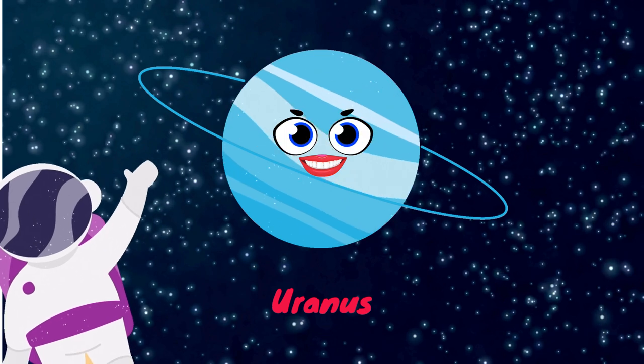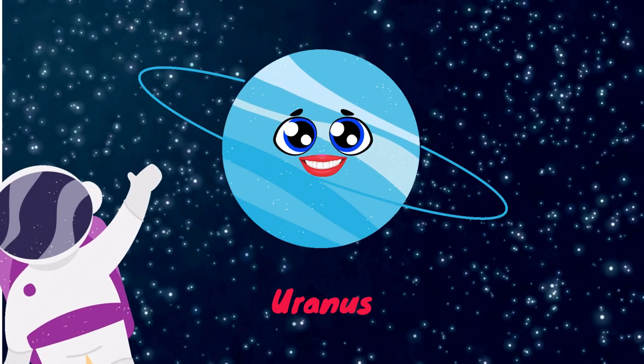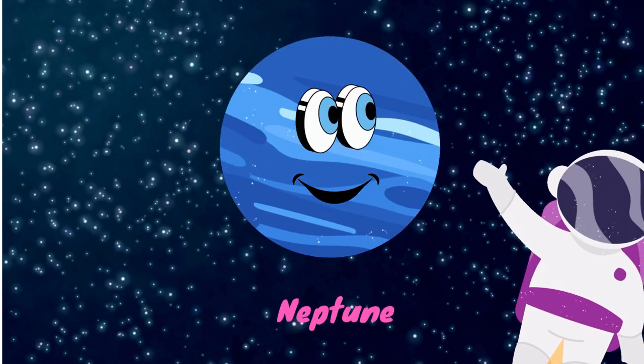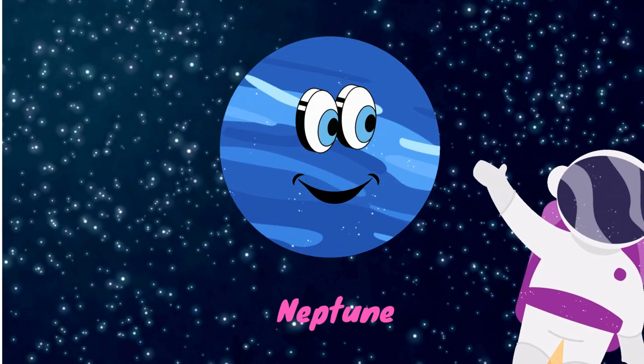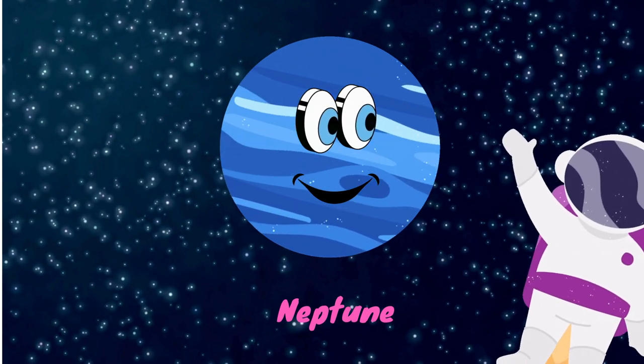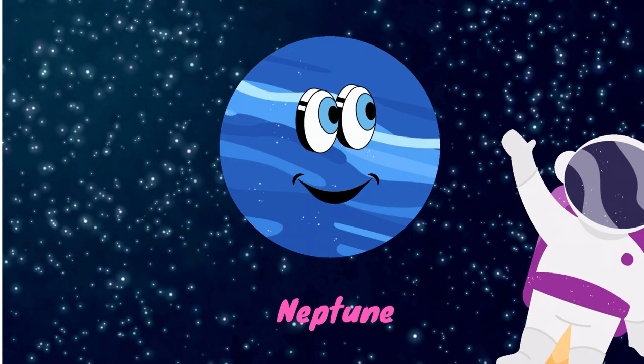Uranus is thought of as a very, very cold planet, with a temperature of about negative 224 degrees. The other last planet is Neptune. It is called the ice giant. It takes 165 years to complete one round around the sun, and it has about 14 moons.